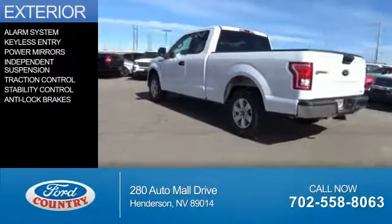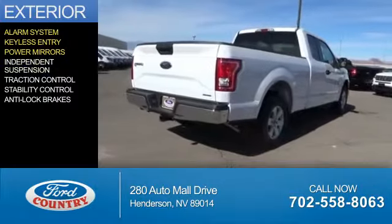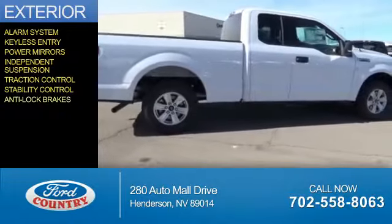The features include an alarm system, keyless entry, power mirrors, independent suspension, traction control, stability control, and anti-lock brakes.